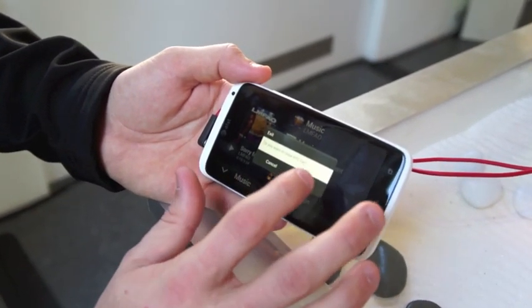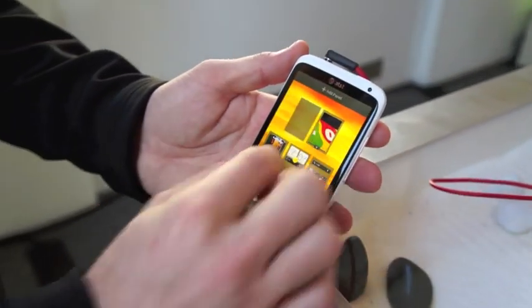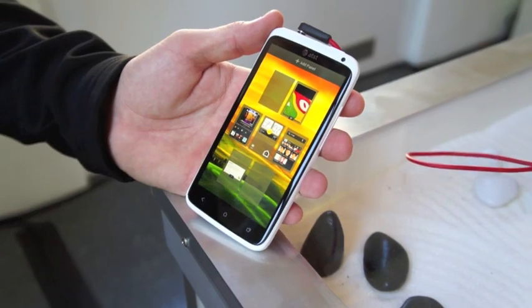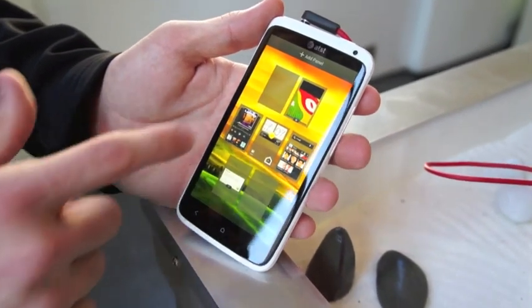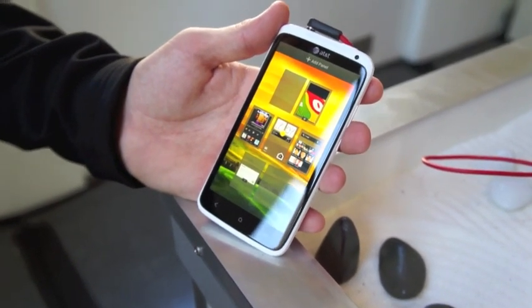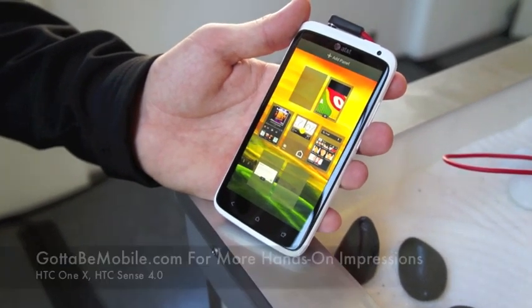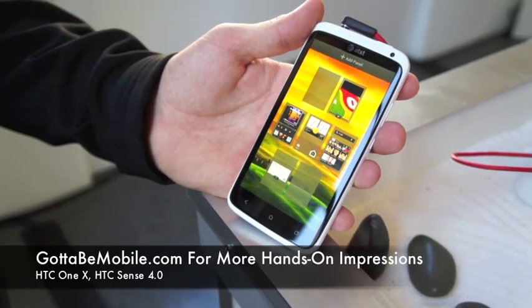Something new with Sense 4.0 is that it makes the phone much easier to use. We still have pinch to zoom, but this is the first device that allows you to add or delete the panels on your full-screen home screens. For people who don't need five, six, or seven screens, you can whittle it down to one, two, or three — or go all the way up. It really makes customizing the phone much more flexible.